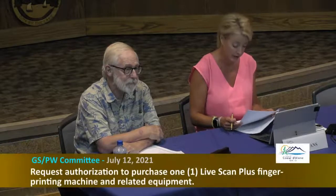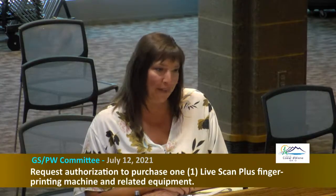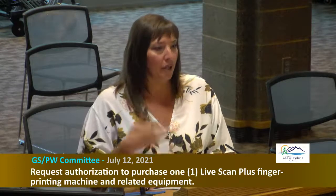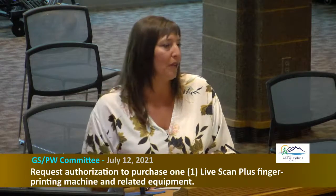Fourth item: a request for authorization to purchase one LiveScan Plus fingerprinting machine and related equipment. Renata McLeod, municipal services director, presents. This item was not included in the original budget, but there are salary savings — a network specialist position took time to fill, leaving unexpected funds available in the department budget.